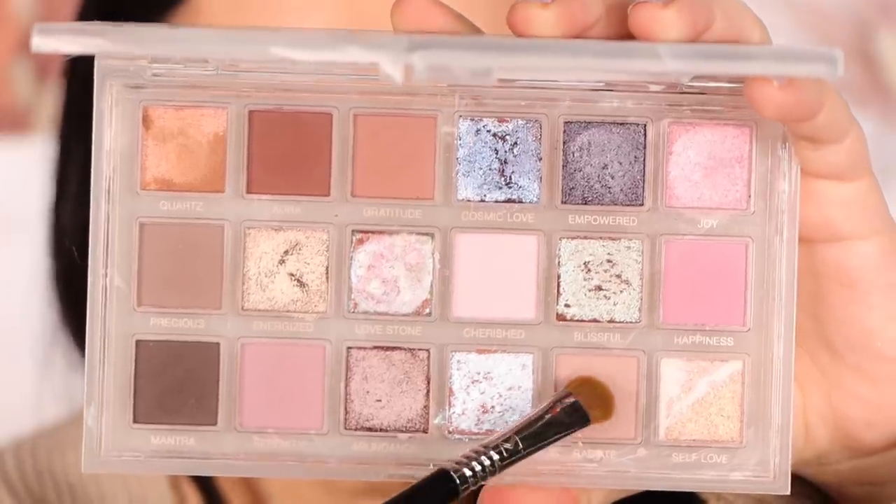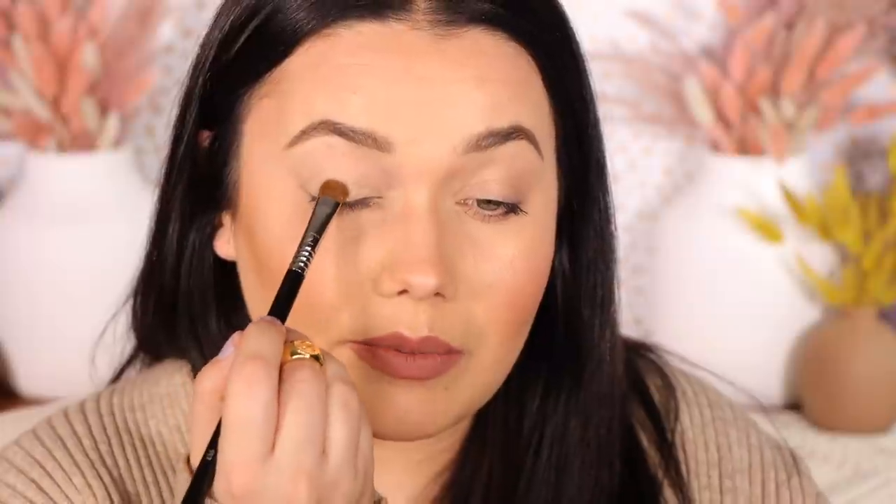The next shade is Radiate, which looks really pale — like a really pale beige. Oh, it has more pigment than I thought it was going to. It's still pale, but it's pretty. Actually it's not as taupey as it looks in the pan. That's a great little everyday color, or you can really smoke it out, add some crease color, get it popping. It makes me think of a nice bridal tone — simple and easy. That is the shade Radiate.